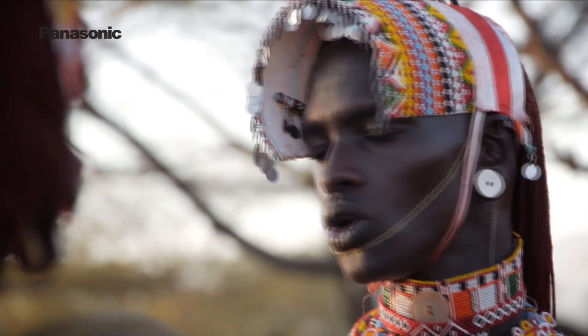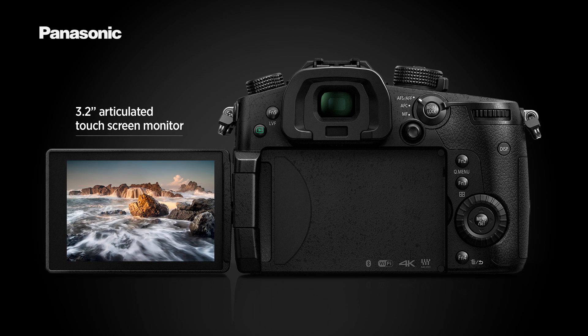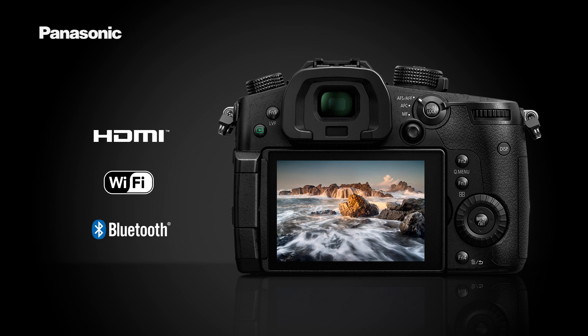Other important features to note are the OLED viewfinder with 3.6 million dots, making a massive crystal clear and accurate viewfinder that works perfectly even in bright outdoor conditions, the bigger and sharper 3.2-inch articulated touchscreen monitor, the full-size HDMI output and the Bluetooth LE and Wi-Fi connections for convenient remote control and sharing with other devices.